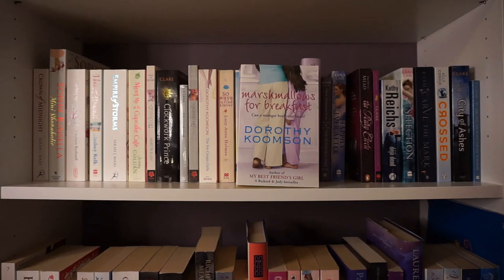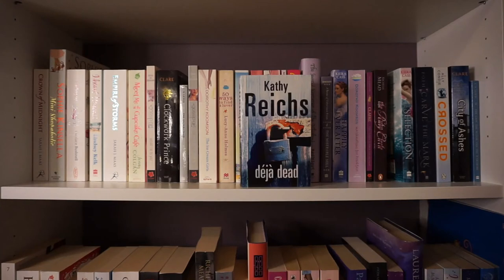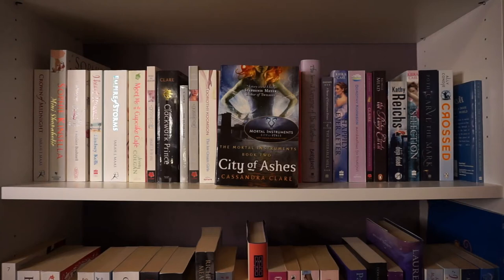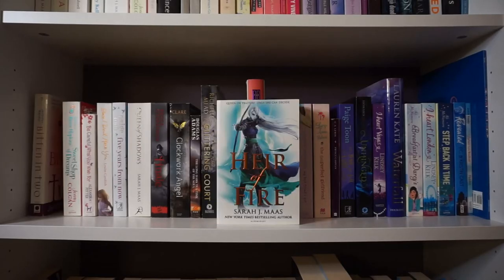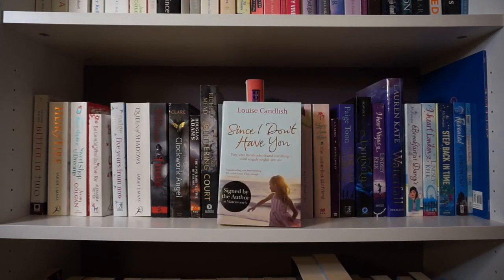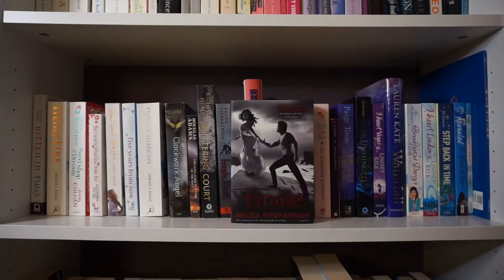Goodnight Beautiful by Dorothy Koomson, Notting Hill Carnival: A West Side Story by Candice Carty-Williams, What Fresh Hell by Lucy Vine, The Second Summer of the Sisterhood by Ann Brashares, The Miserable Mill by Lemony Snicket, Marshmallows for Breakfast by Dorothy Koomson, The Ruby Circle by Richelle Mead, Déjà Dead by Kathy Reichs, The Selection by Kiera Cass, Carve the Mark by Veronica Roth, Crossed by Ally Condie, City of Ashes by Cassandra Clare, The Lion the Witch and the Wardrobe by C.S. Lewis, Bitten in Two by Jennifer Arden, Heir of Fire by Sarah J. Maas, Welcome to Rosie Hopkins' Sweet Shop of Dreams by Jenny Colgan, Be Careful What You Wish For by Alexandra Potter, Since I Don't Have You by Louise Candlish, Five Years from Now by Paige Toon, Queen of Shadows by Sarah J. Maas, Finale by Becca Fitzpatrick.